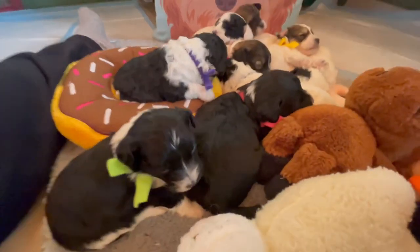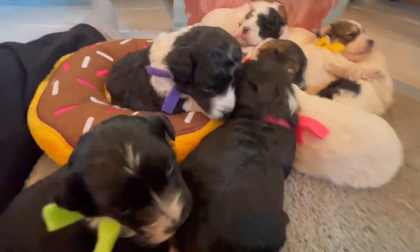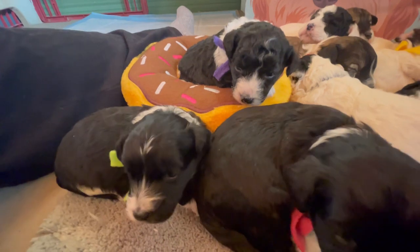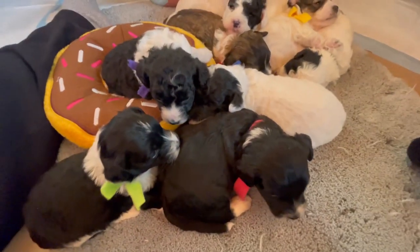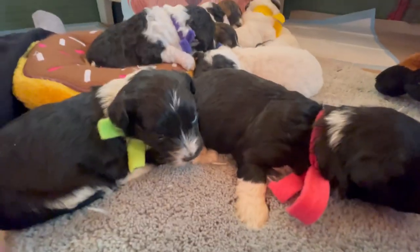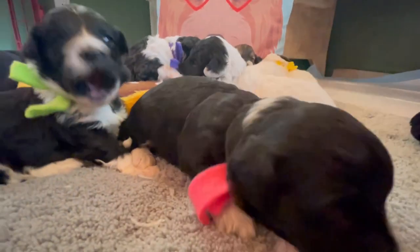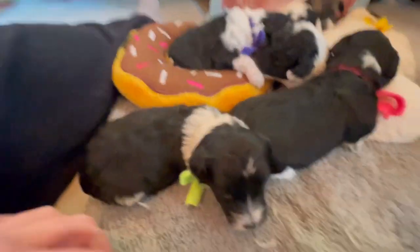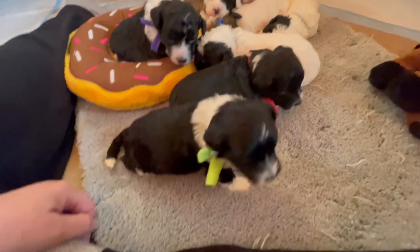These are F1b mini sheepadoodles — sheepadoodles in a smaller size with absolutely gorgeous colors. This is their first video; they are just two days shy of being three weeks old. It's a litter of nine — six boys and three girls — and their eyes are open now.